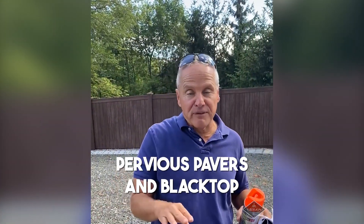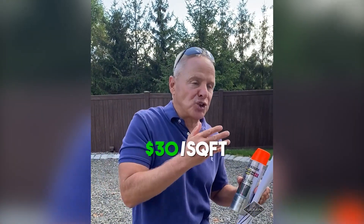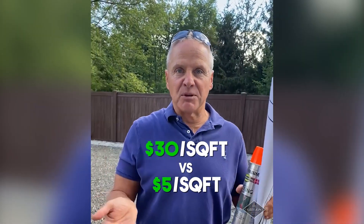Pervious pavers are much more expensive than blacktop — $30 a square foot versus $5 a square foot for blacktop, depending on the part of the country. This would be way too much blacktop otherwise; it's going to look like a highway, like the BQE in the Bronx. So we want to break it up.